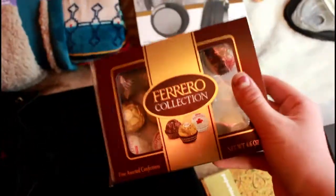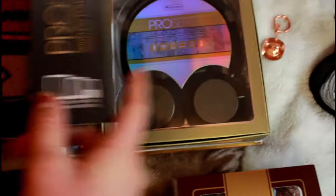Then also some Ferrero Rocher chocolates. Then some new headphones, which were desperately needed. And they're Bluetooth, so that's really, really cool. And they're matte gray with black — love those colors.